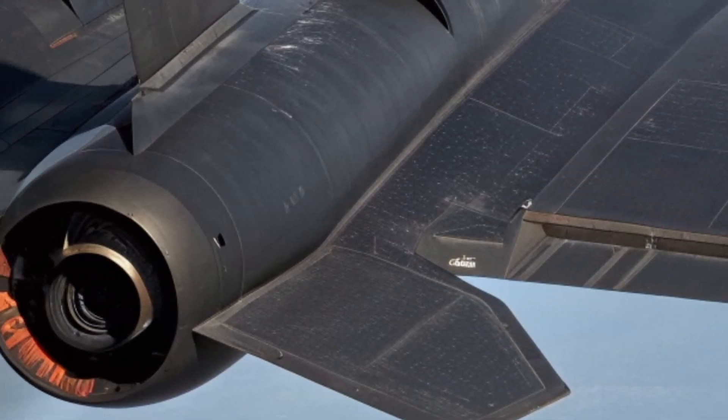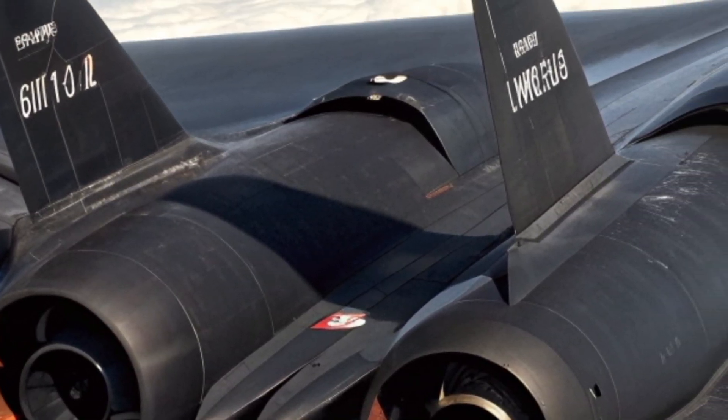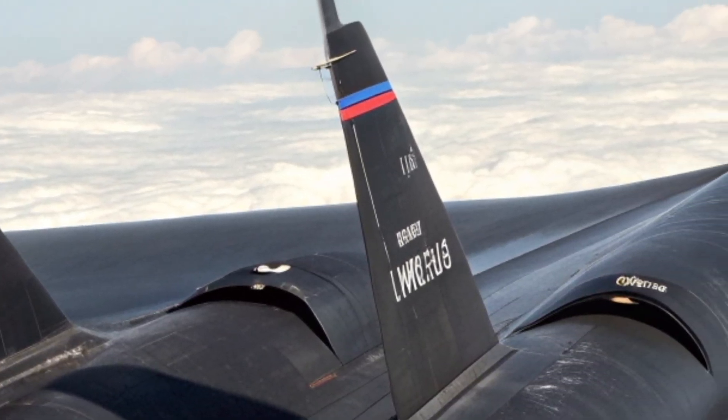Enhanced AI data processing tools allow the aircraft to analyze captured information mid-flight, reducing mission time and improving intelligence quality.